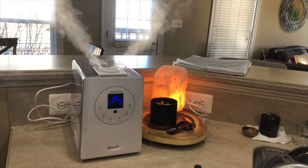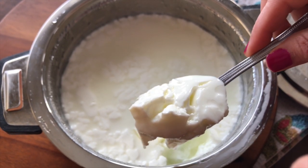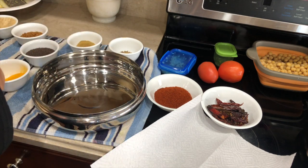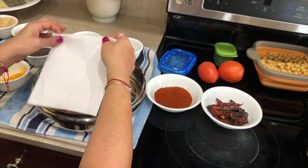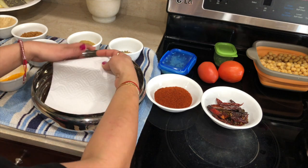Hi everyone, welcome to my channel! This is my weekend vlog where I try new recipes or try my own recipes with different ingredients — basically it's my experiment day. Sometimes it turns out perfect and sometimes not so well, which you will see today. Let's get started.